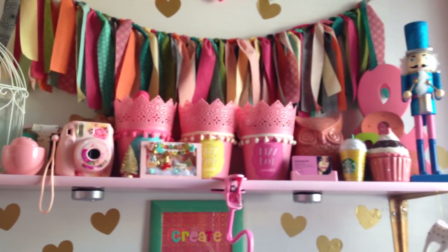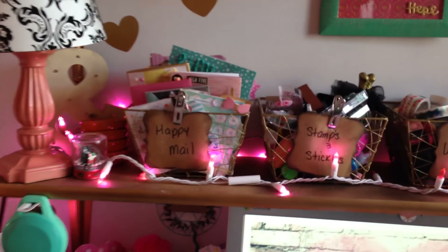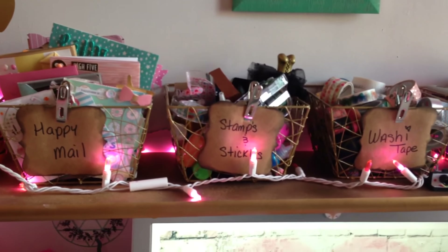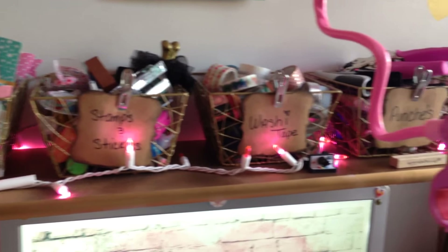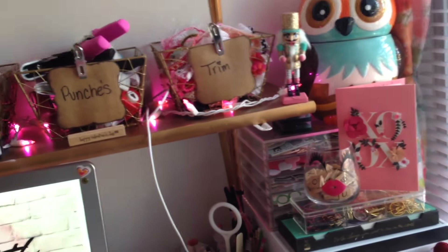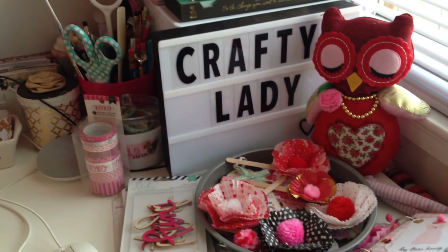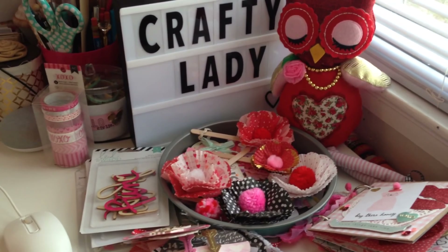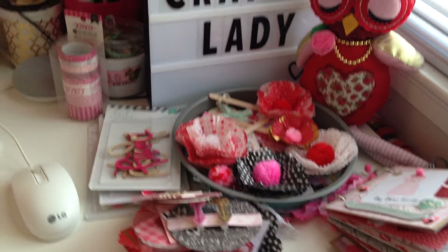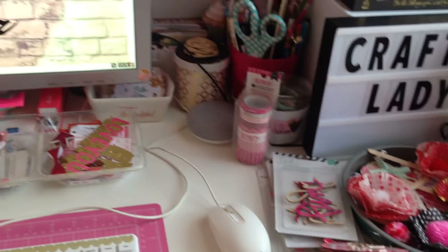This is what it looks like on the top — all these little baskets. This one has happy mail, stamps and stickles, washi tape, punches. That's my camera stand that I use to film. Punches, trim, my little light box, my little owl that I showed you guys — her name is Lola. Some projects, and just a bunch of random stuff all over my desk.